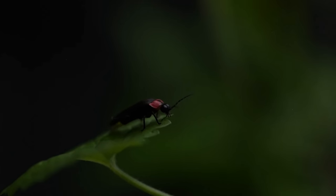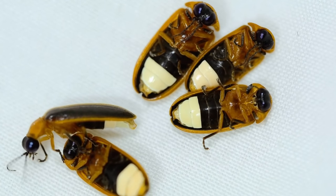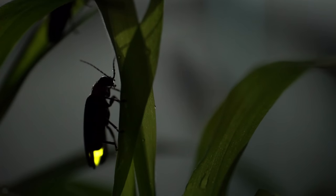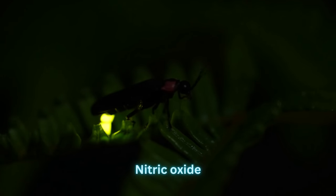A firefly controls the beginning and end of the chemical reaction — and thus light emission — by adding oxygen to the other chemicals needed to produce light. This happens in the insect's light organ: with the presence of oxygen, the light organ lights up, and when oxygen is not available, the light goes out. Fireflies do not have lungs; instead, they transport oxygen from outside the body to interior cells through a complex series of successively smaller tubes known as tracheoles. To maintain a high flash rate, the muscle that controls oxygen transport relies on nitric oxide.